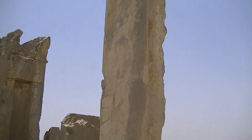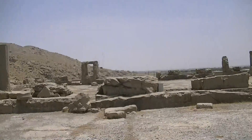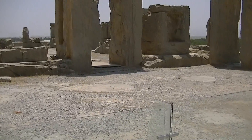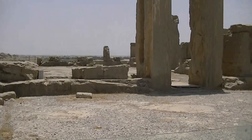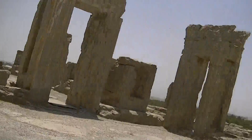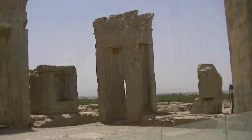We've got some more time to find out more information about what's over here. Here is the Hadish - this palace was ruined. This was built by Xerxes; he called it the Hadish, it's where Xerxes lived. During the Alexandrian fire, when Alexander the Great came and attacked Persia, he destroyed as much as he could of Xerxes's house.